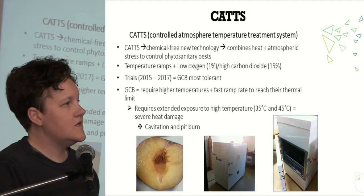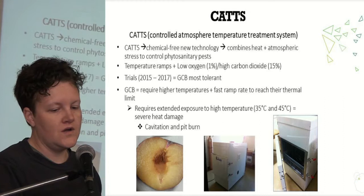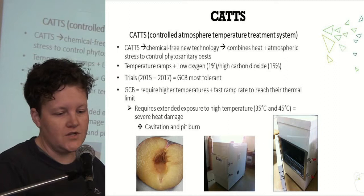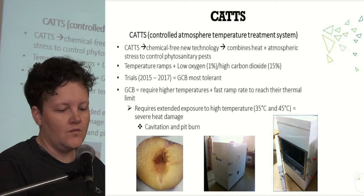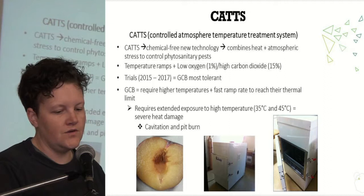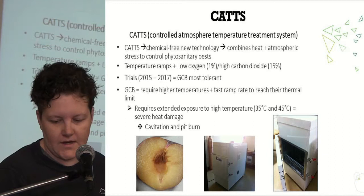In trials conducted during 2015 and 2017, we saw that the green stink bug was the most tolerant of the pests for the heat treatment. It required higher temperatures, higher holding temperatures, and faster ramping rates to reach the thermal limits, which was not optimal for fruit quality. We had issues such as cavitation, pit burn, and external heat damage, so this is not a viable treatment to control green stink bug specifically.